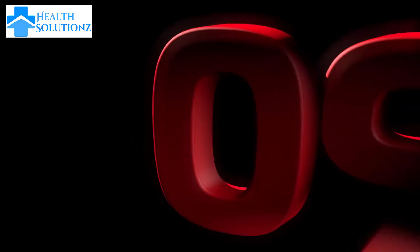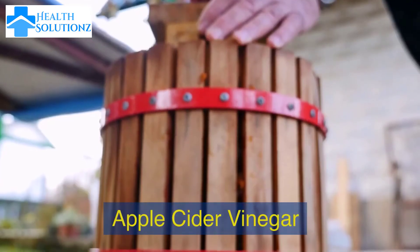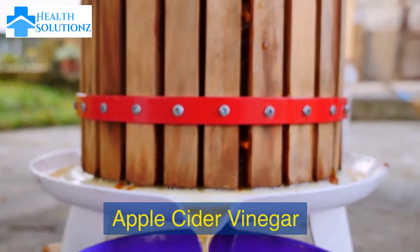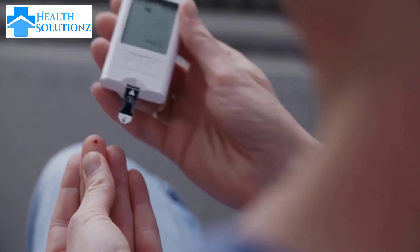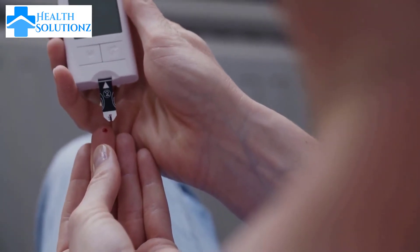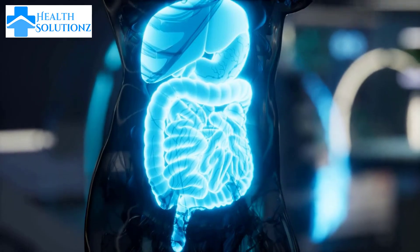Number 9: Apple Cider Vinegar. Apple cider vinegar helps to regulate blood sugar levels. It also promotes healthy digestion and is great for hormonal balance.